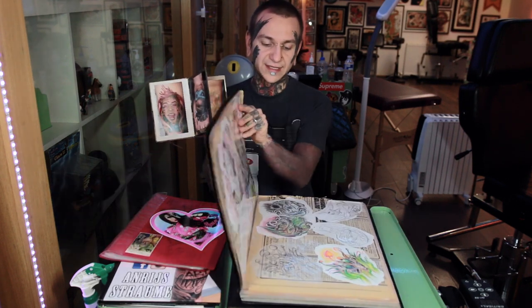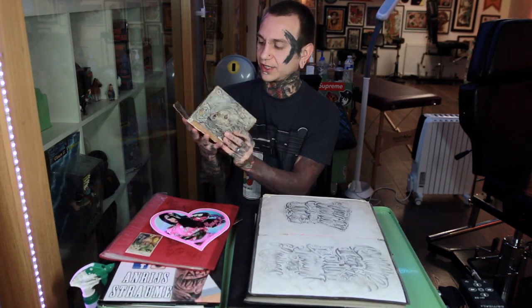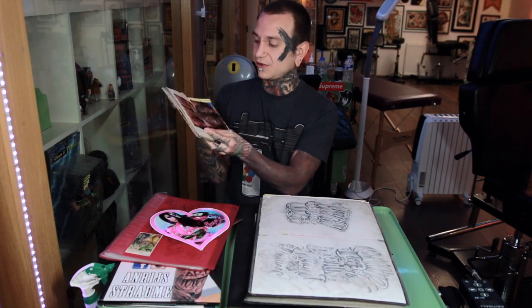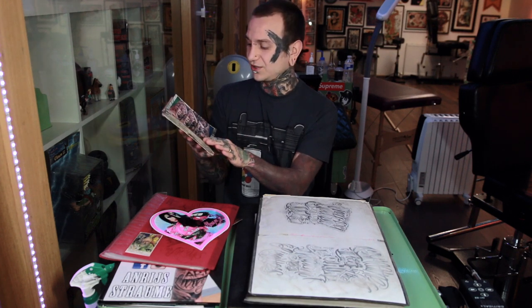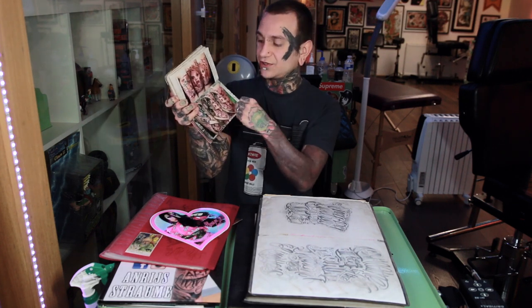I want to show you one of my earliest portfolios that I used when searching for a job. This is kind of how it looked — I was putting my work inside a book, loads of my tattoo work. The problem with this one is firstly it looks really messy, and also the photos are really small so you can't even see the details. This is some of my earlier color work — definitely don't do anything like this.